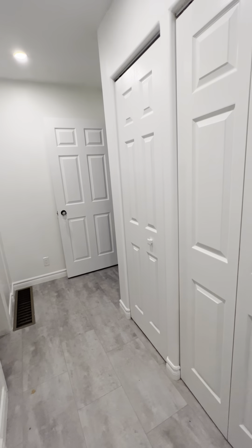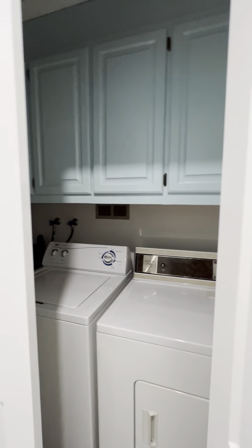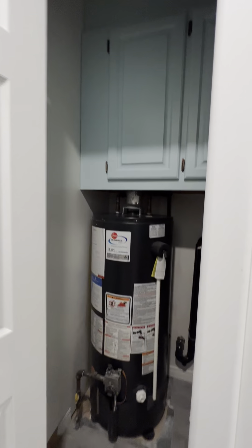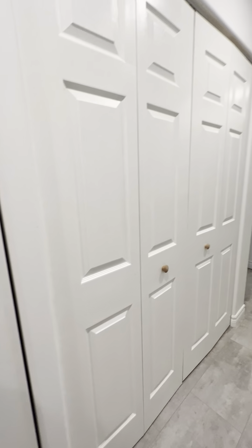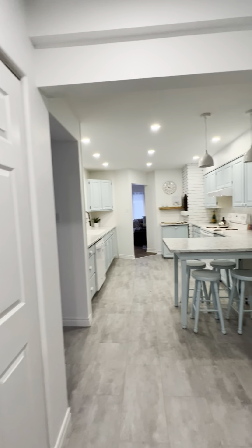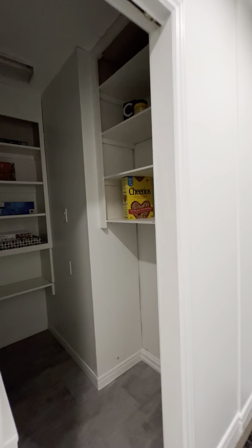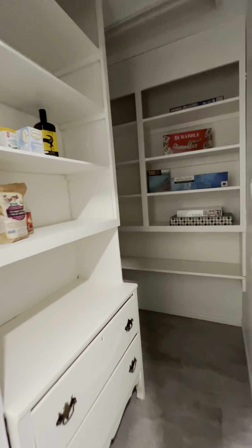Coming through to the kitchen here — like a pantry portion of the kitchen, and it's a laundry room with additional storage, and your hot water tank. Even more pantry in here — tons of room.